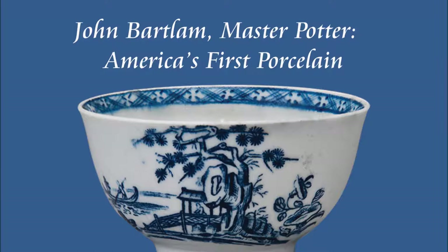John Bartlum, Master Potter. America's First Porcelain.